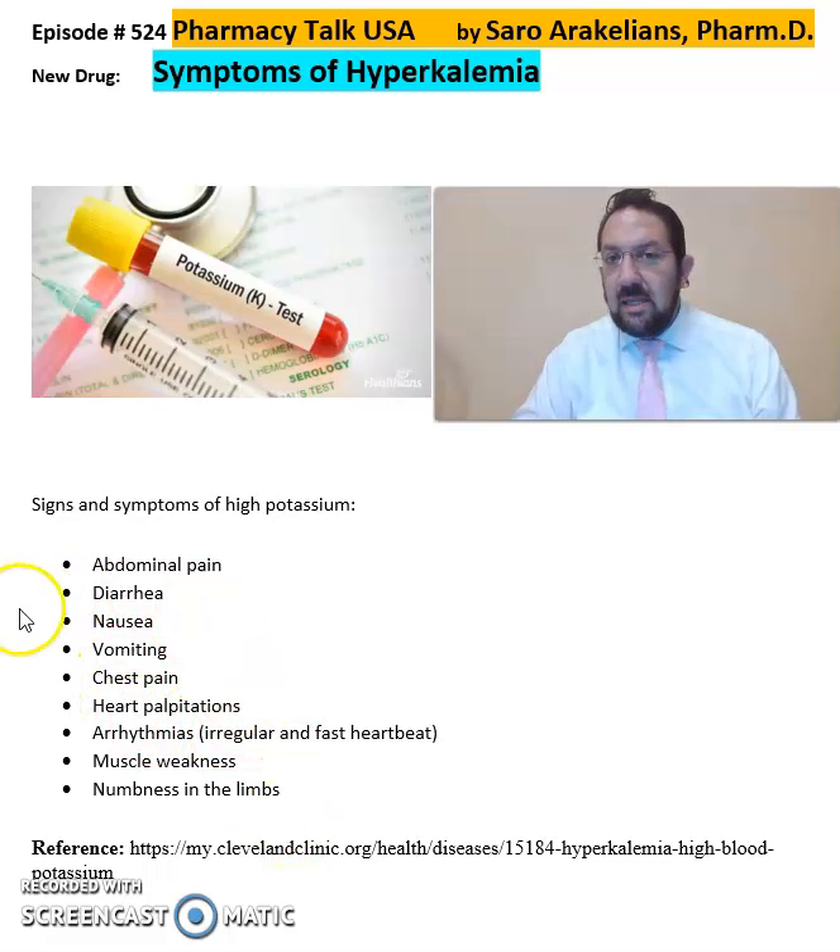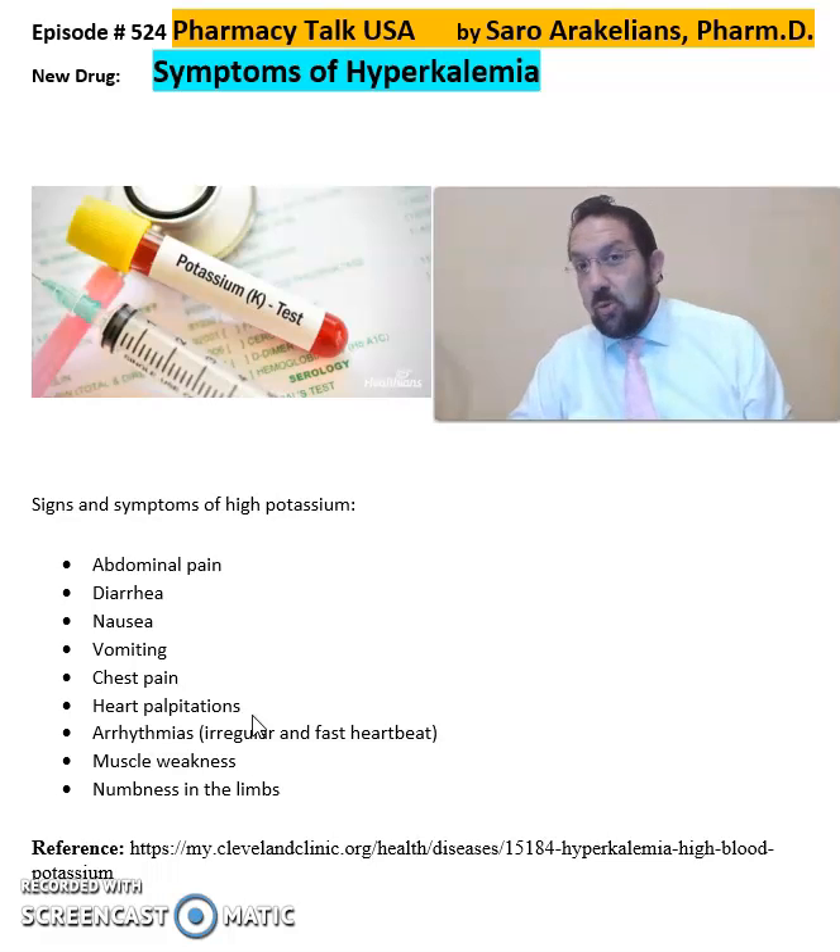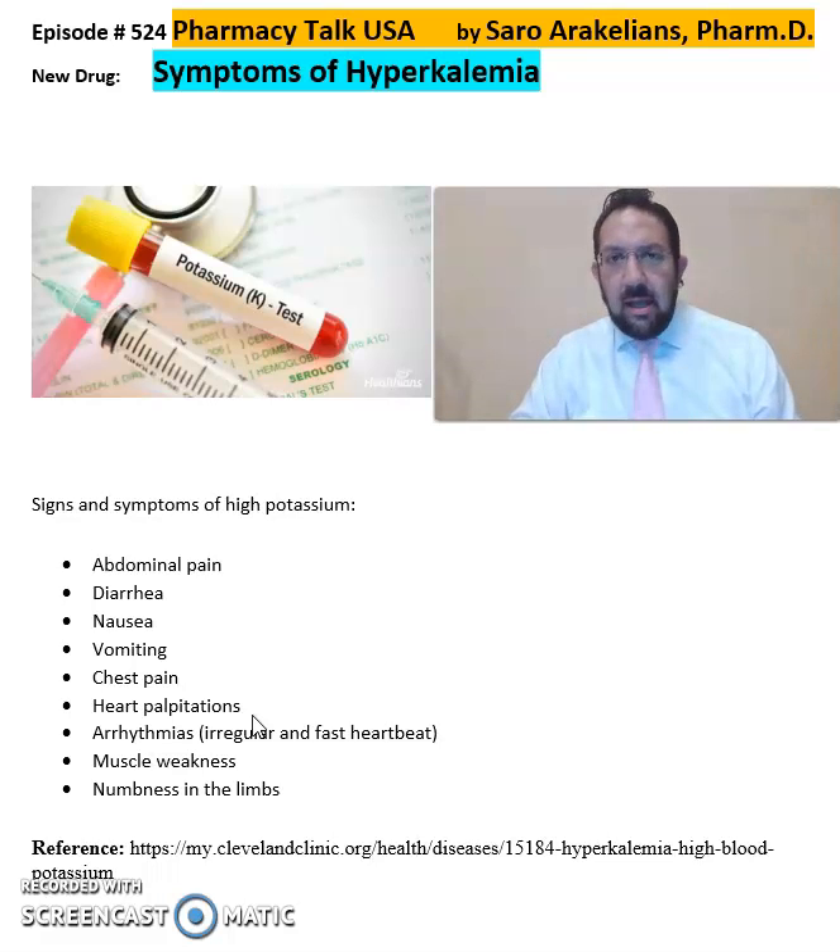So again, these are some of the main symptoms of hyperkalemia — diarrhea, nausea, vomiting, chest pain. If these symptoms are more than usual or unfamiliar to you, all of a sudden happen, and you feel they are abnormal to your body and you've never experienced them before, it may be a sign of hyperkalemia, or too much potassium, either because of your diet or because of medications.